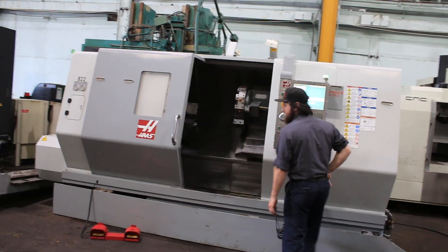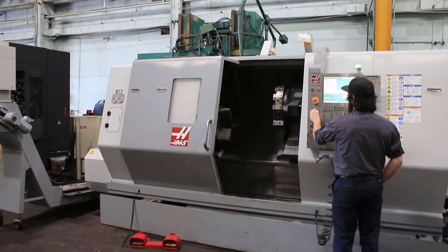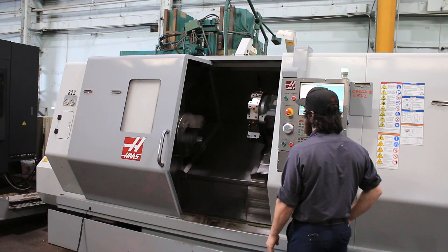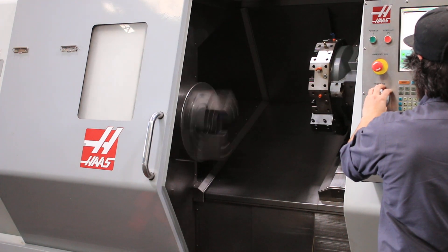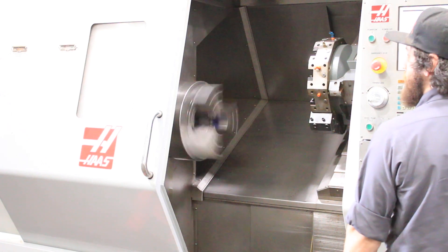It's in low range right now. Running at 70, 200 RPM in low range. That's 300 in low.